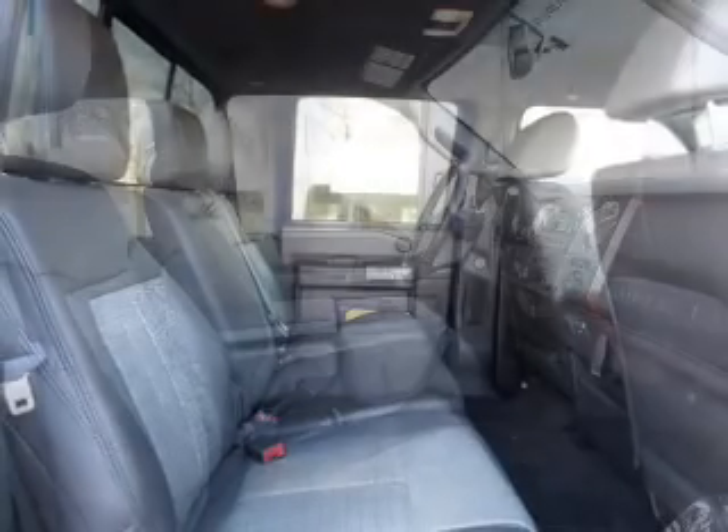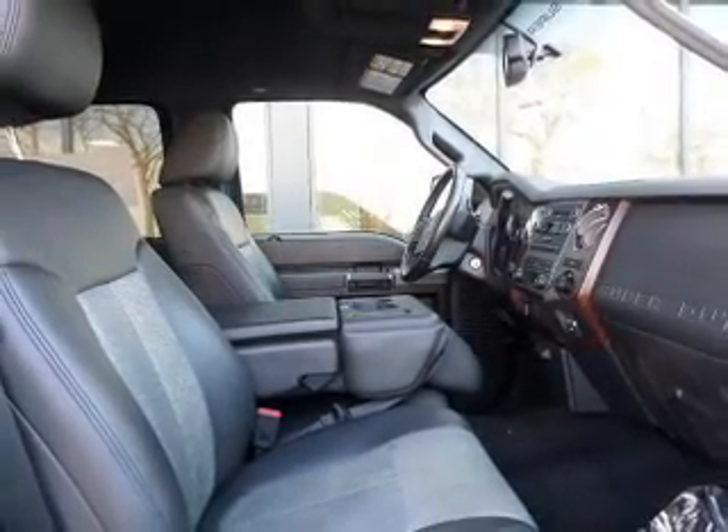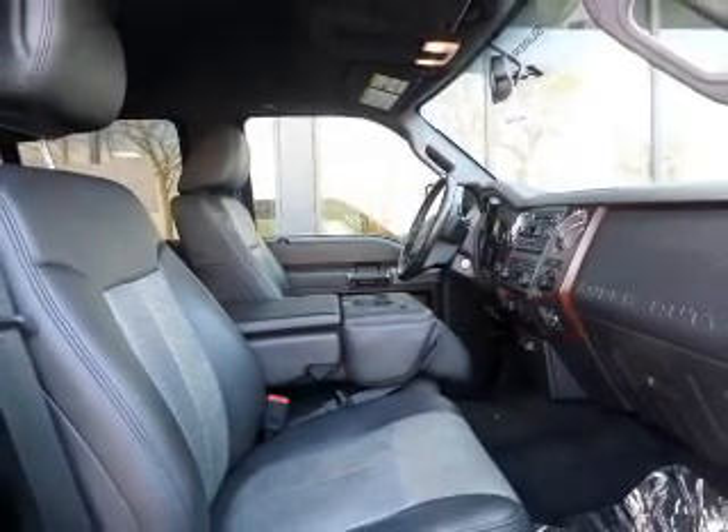Keyless entry, leather seats, power windows, an AM-FM stereo with a CD player, satellite radio, power steering, and an adjustable tilt steering wheel. Call today to schedule a test drive.